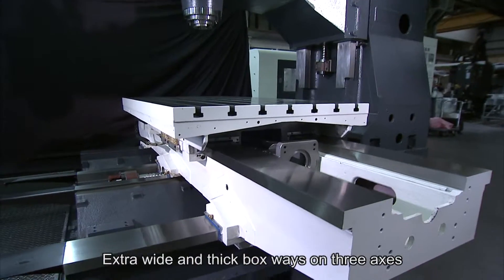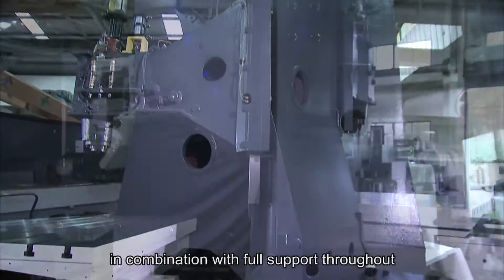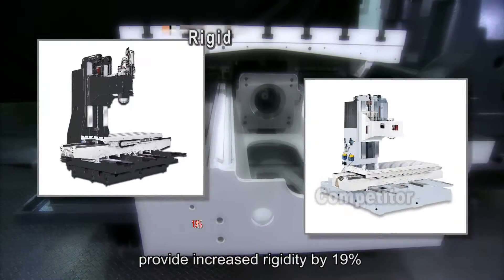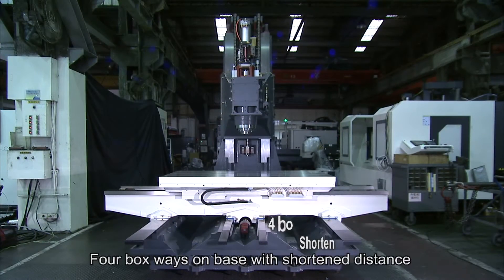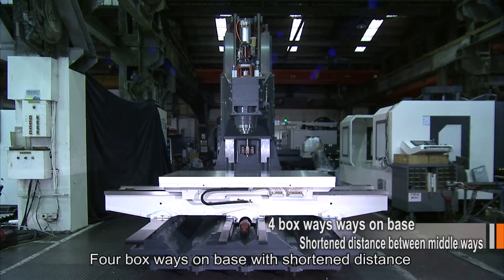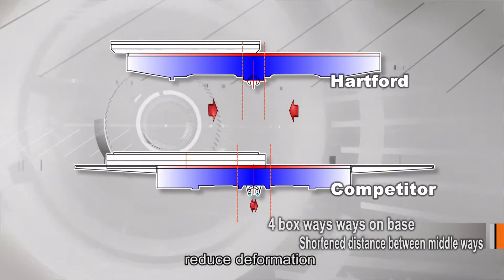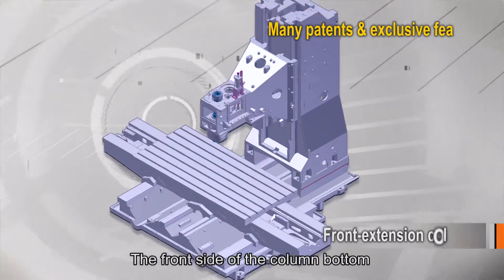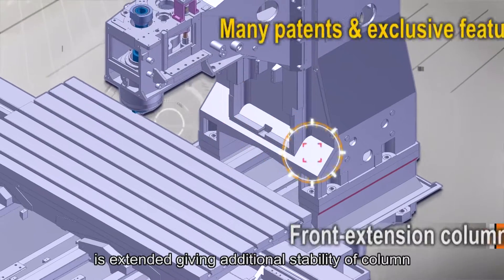Extra wide and thick boxways on the 3-axis, in combination with full support throughout their entire travels, provide increased rigidity by 19% compared with previous models. Four boxways on the base with a shortened distance between the middle two contribute to reduced deformation under heavy load. The front side of the column bottom is extended, giving additional stability to the column.